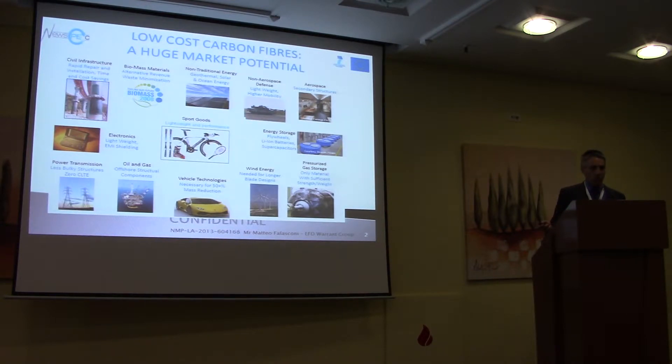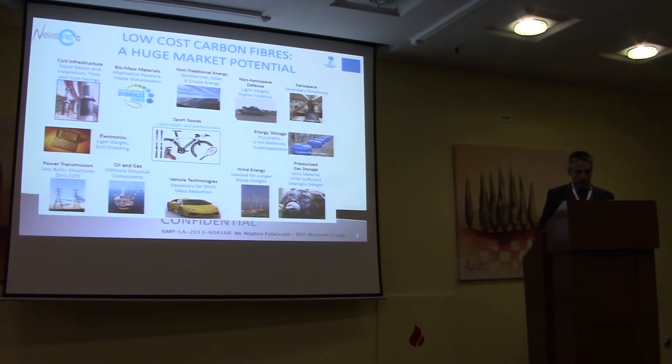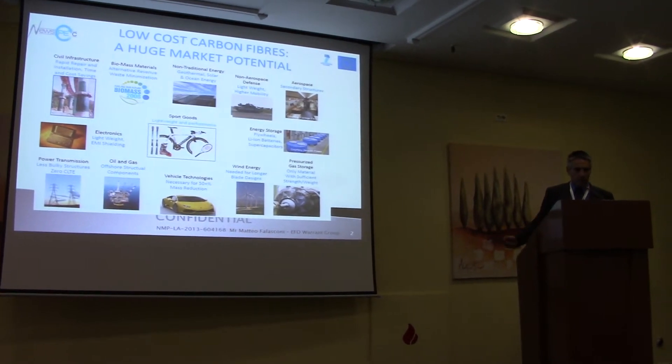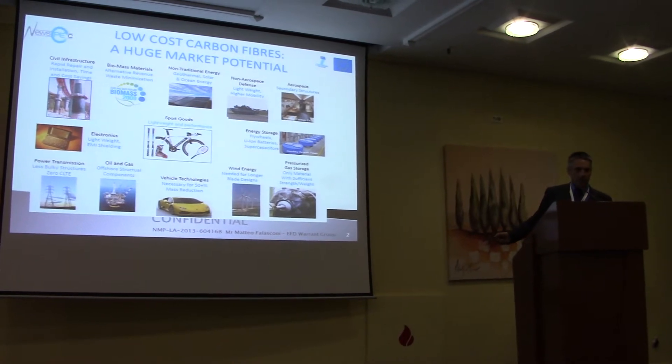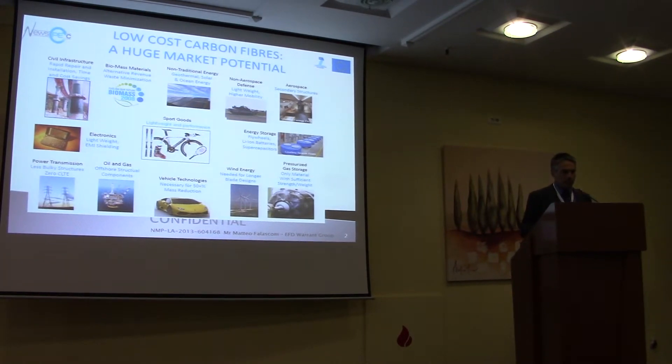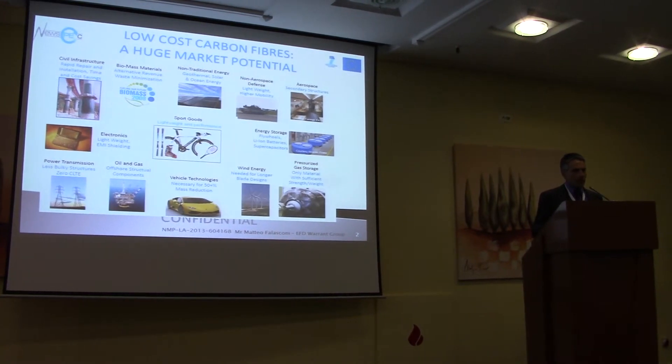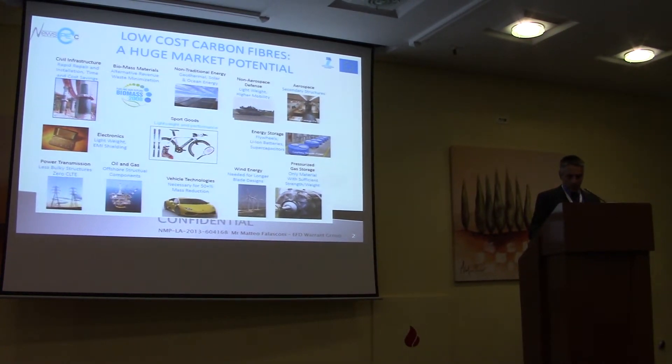So not only transport, but also other mass-market applications, which are for example the energy field, the industrial field, electronics, wind energy, energy storage, pressure vessels, pipes. There are plenty of applications that require new fibers.